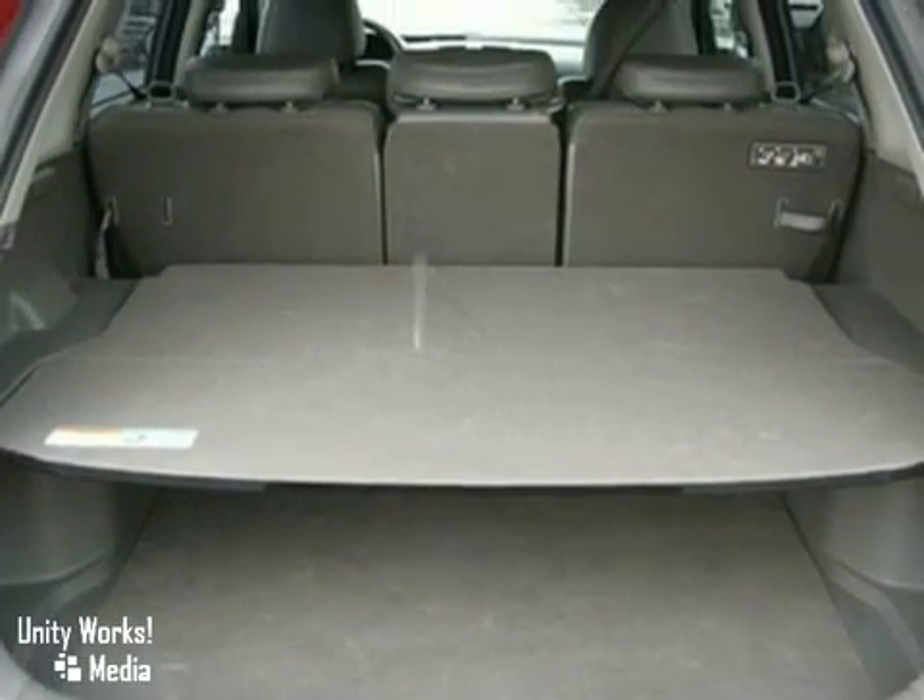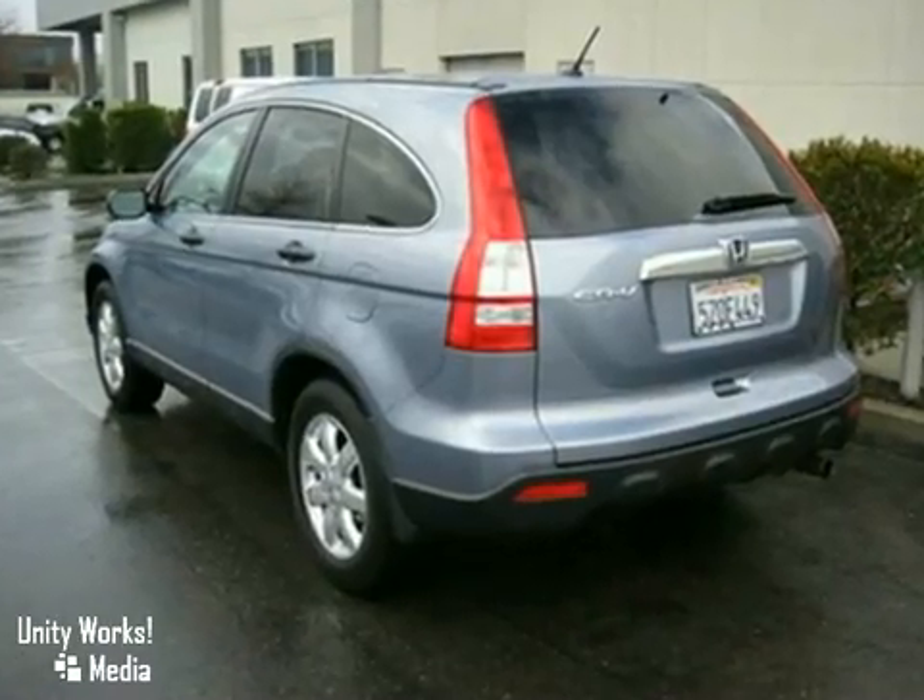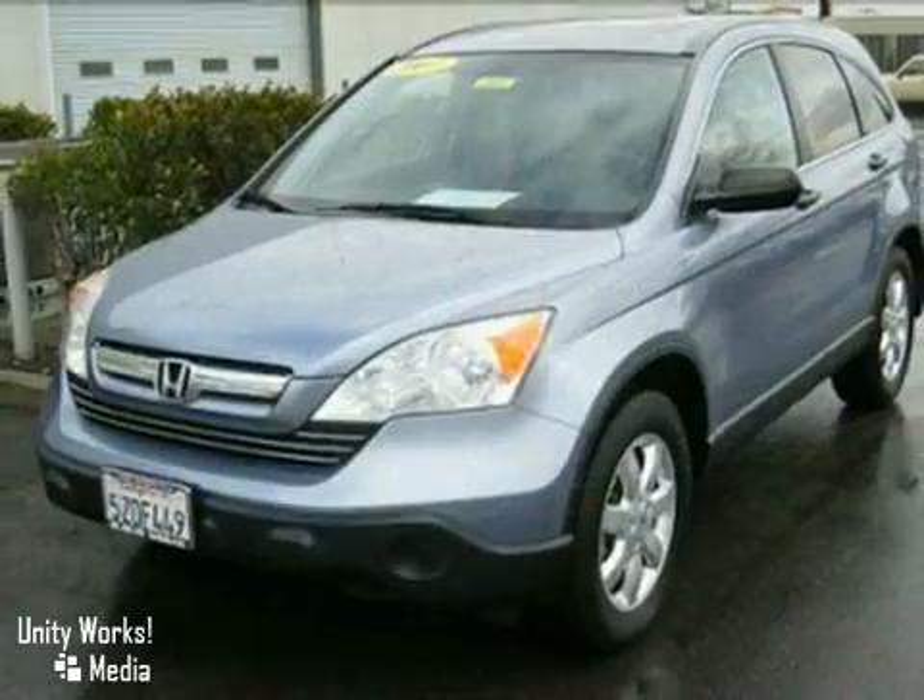Quality, comfort, economy — the hallmarks of the Honda CR-V. See it for yourself today when you take it for a test drive.